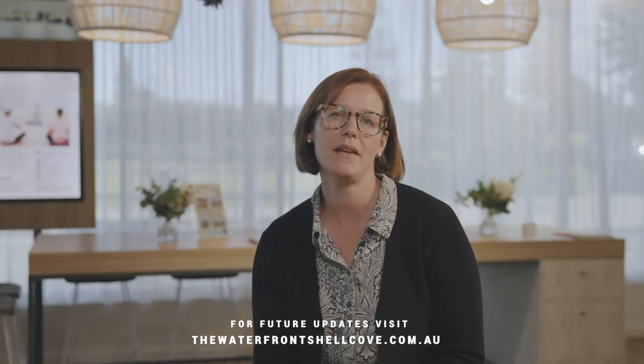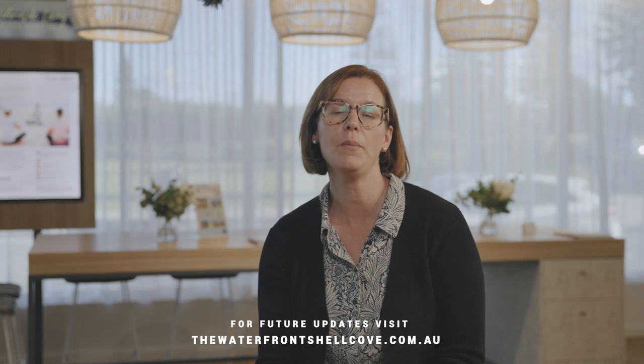Thank you for watching our latest update. For more information, visit thewaterfrontshellcove.com.au or come and visit us at the Waterfront Sales Centre.